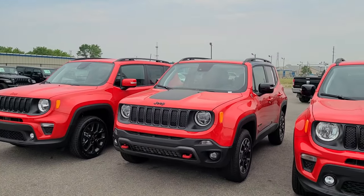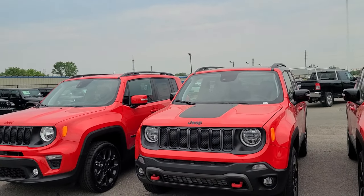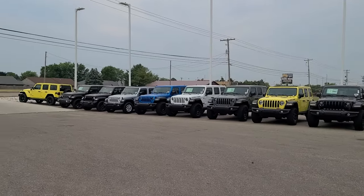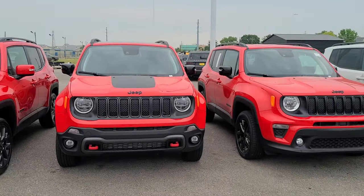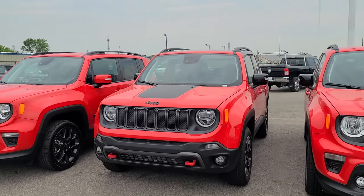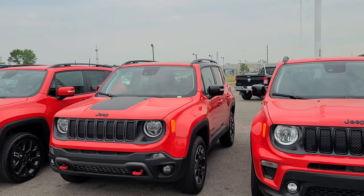What about off-roading? Are you going to take your brand new Renegade off-roading? What do we see off-roading? Wranglers — and they have plenty of them here, all colors, everything you could want. They're a little more money, I'll give you that, but way more capable.